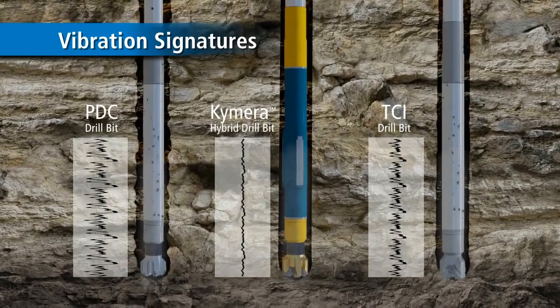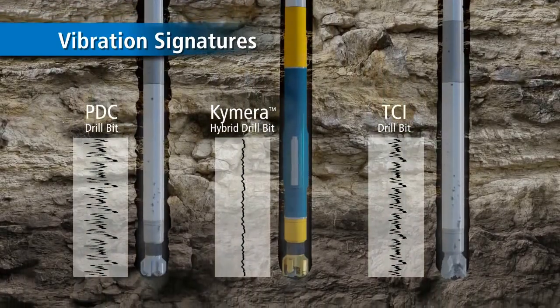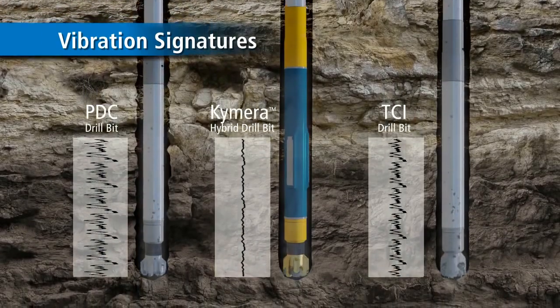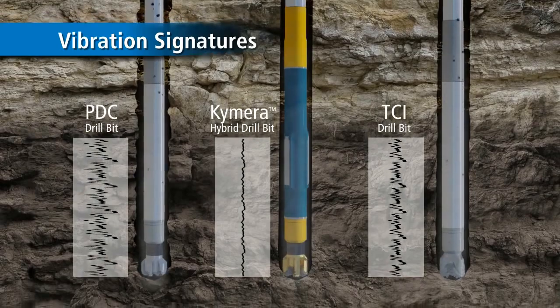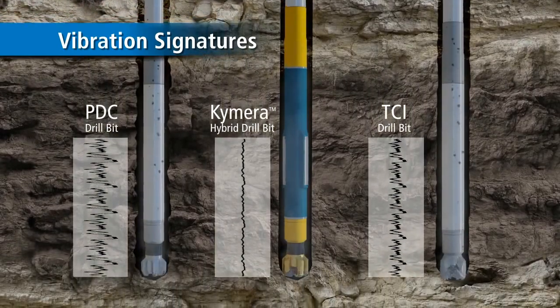Chimera Hybrid Bits employ a patented drilling mechanism that resists vibrational tendencies associated with drilling through tough formations. Stick-slip and bit bounce conditions are reduced or eliminated, meaning fewer trips for replacing equipment and improved downhole performance and reliability.